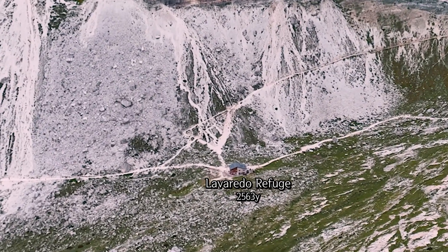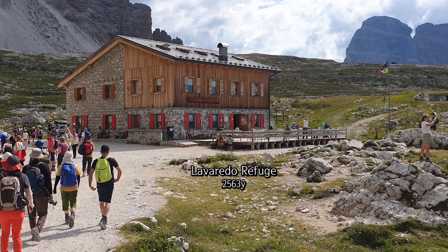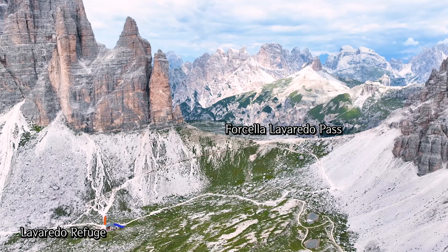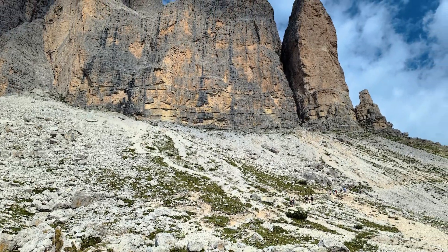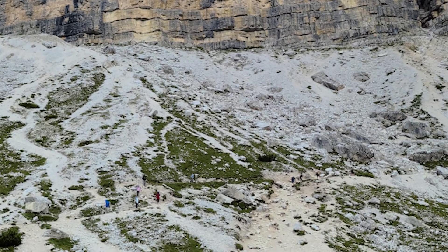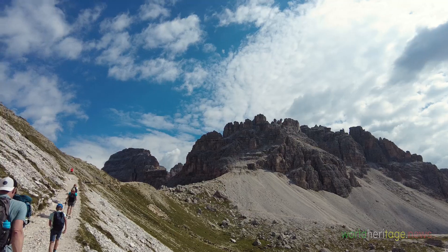We make our way and reach Lavaredo Refuge at 2,563 meters high. There are two ways from the Lavaredo Refuge to the Forcella Lavaredo Pass. The climb just below Tre Cime's easternmost peak, Cima Piccola at 3,123 meters, is short but steep.